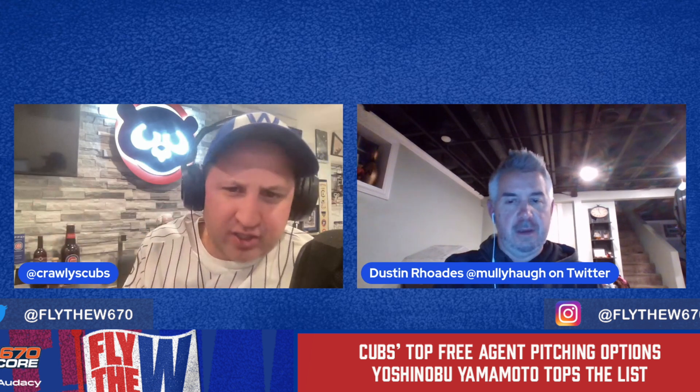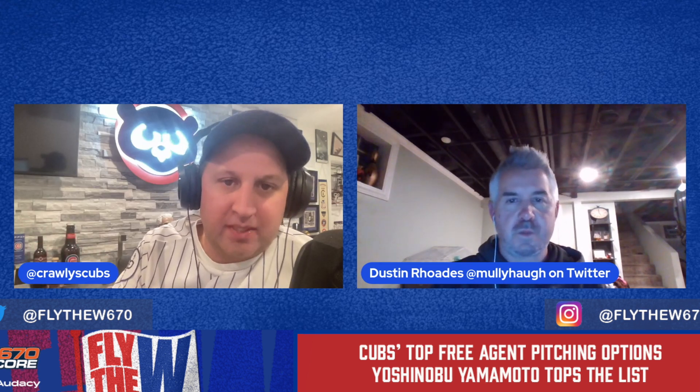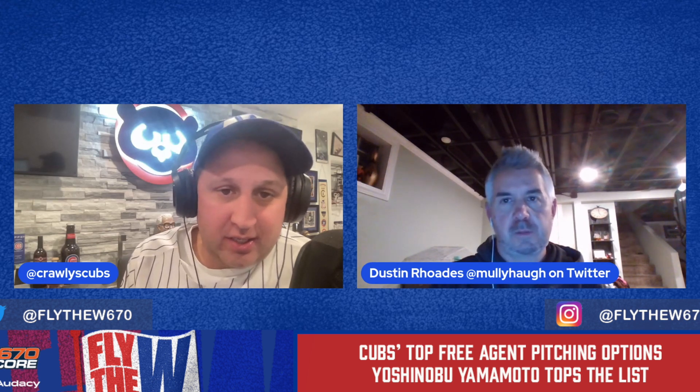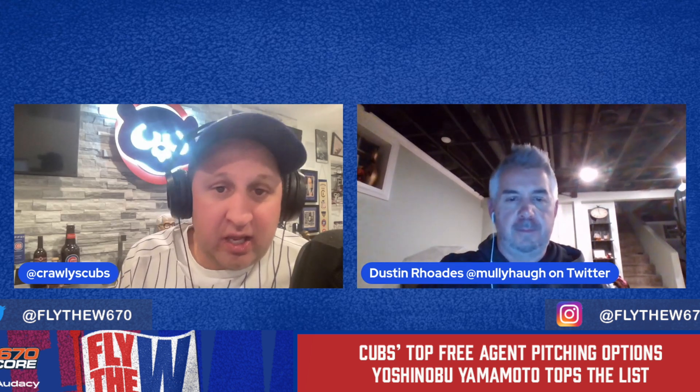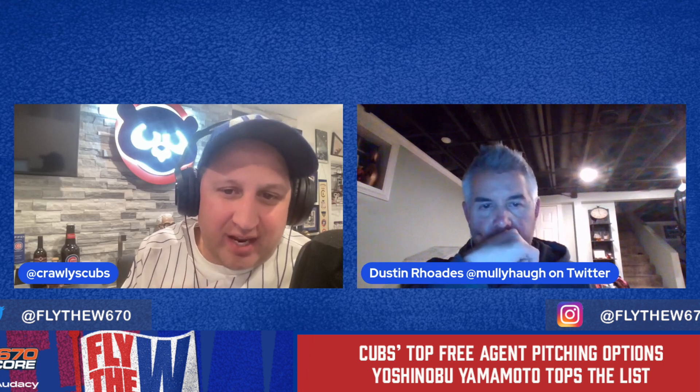The big news today is Yoshinobu Yamamoto, who to me is the top of the pitching list. He plays for the Oryx Buffaloes and was posted today. Players from Japan's Nippon Professional Baseball League who don't have nine years of professional experience can request to be posted. All 30 MLB clubs now have 45 days to negotiate with him, and if no agreement is reached by 4 p.m. Central time on January 4th, he must return to the Buffaloes for another season.